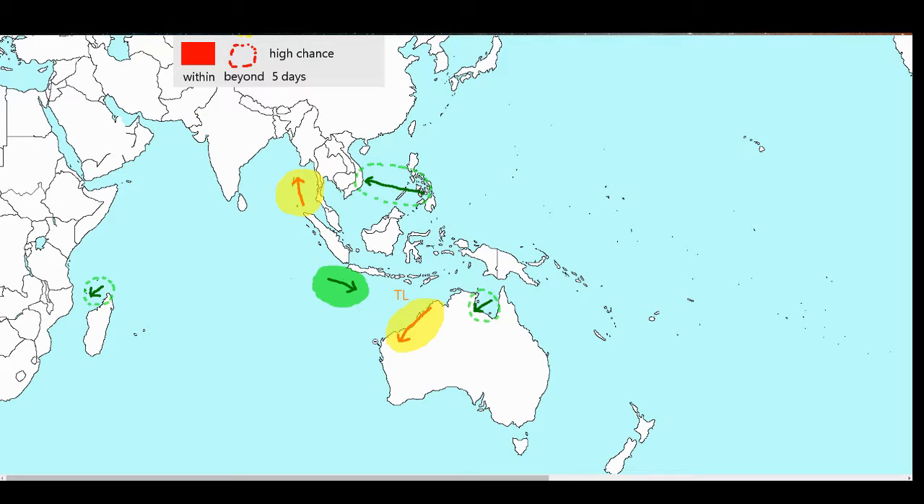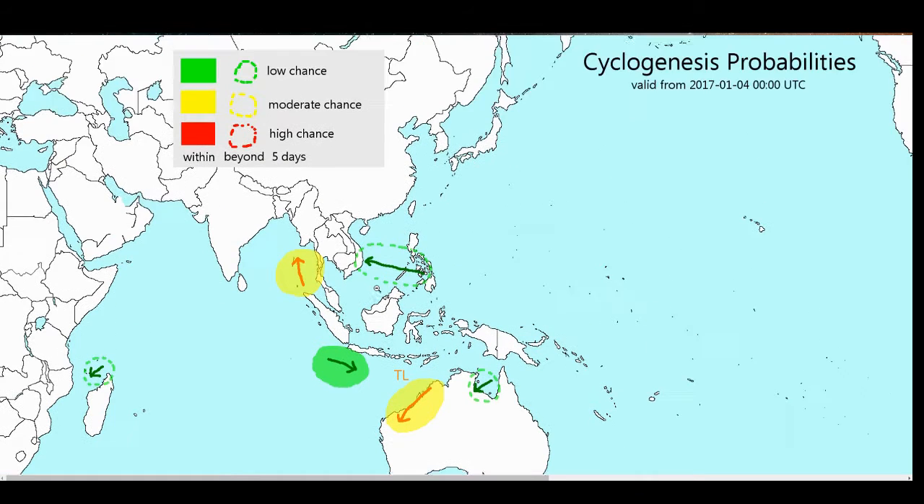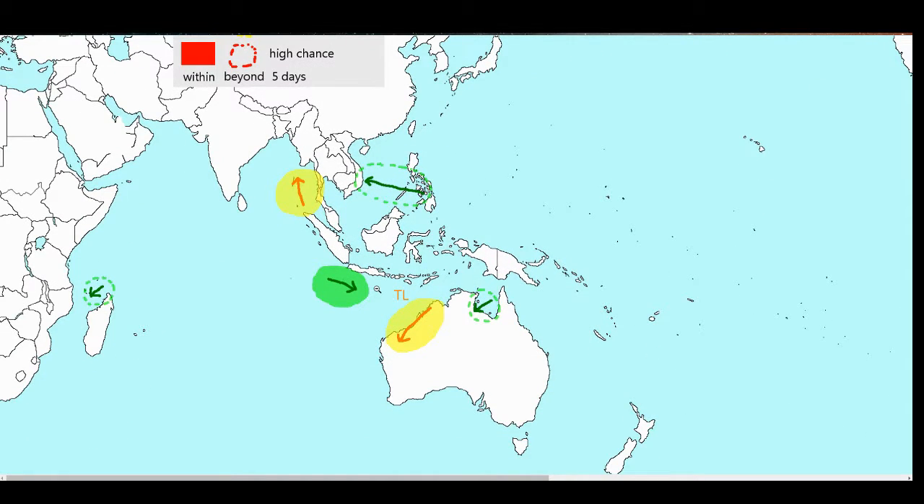Currently, the most significant item of note is the tropical low over Western Australia. The Joint Typhoon Warning Center is calling it Invest 94S. It has a moderate chance for development into a tropical cyclone, especially if it can get out over water. There's also a different tropical low south of Jakarta that is most likely going to be inconsequential.